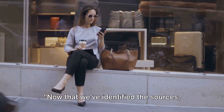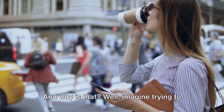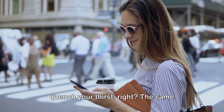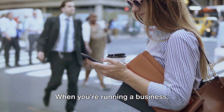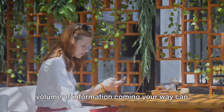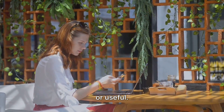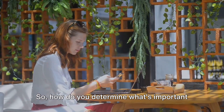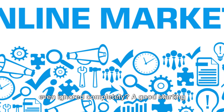Now that we've identified the sources, the next step is learning how to prioritize. Imagine trying to drink from a fire hose — not exactly the most efficient way to quench your thirst. The same principle applies to information. When you're running a business, especially in the digital landscape, the volume of information coming your way can feel overwhelming, but not all of it is going to be relevant or useful. That's why you need to learn how to prioritize — so how do you determine what's important and what can be pushed aside for later, or even ignored completely?